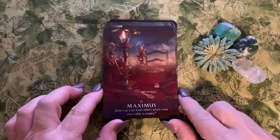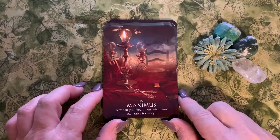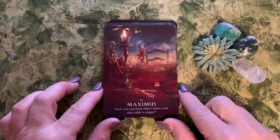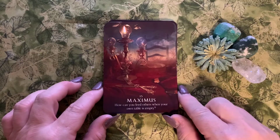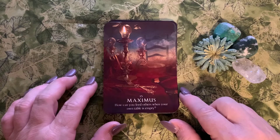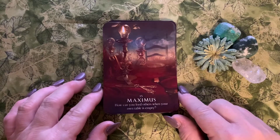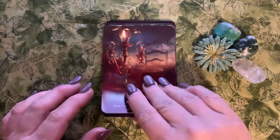Number fifteen is Maximus: 'how can you feed others when your own table is empty?' It's a great Latin word meaning the greatest or the largest. Many readings I do for clients end up with cards indicating the querent is so drained emotionally. They're a nurturing person but they can't nurture because their cup is empty. You've got to fill your cup first before you can fill up the cup of others.